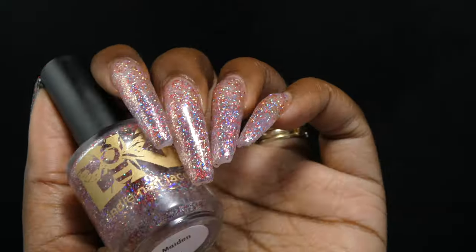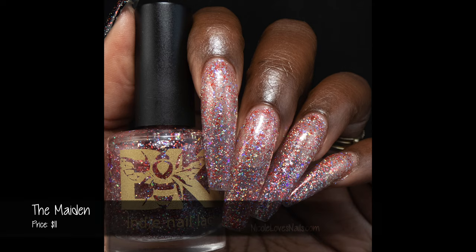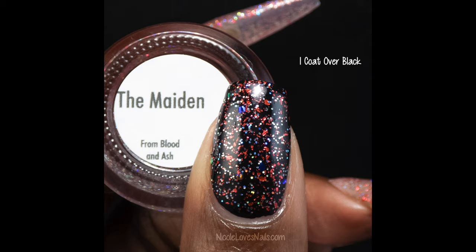This one will be a good topper. I'll have a swatch of it over black, but you could pretty much put this over whatever you want. It dries slightly textured; one thick coat of glossy top coat smoothed it up perfectly fine. Removal will be on the tricky side just due to all of those glitters.